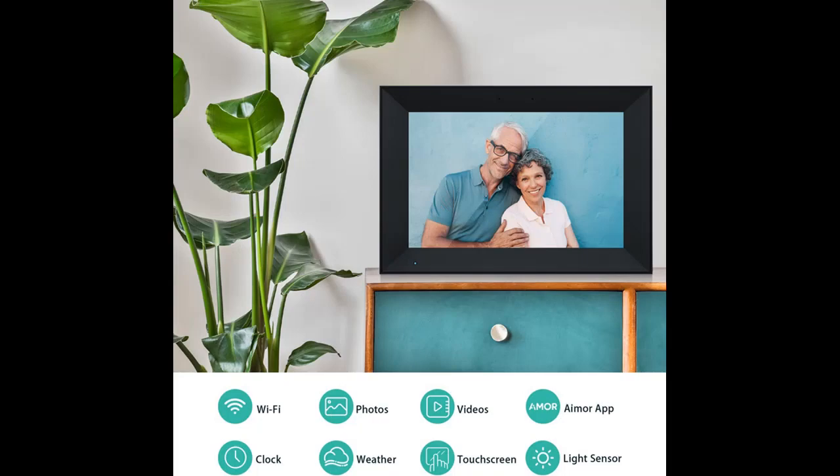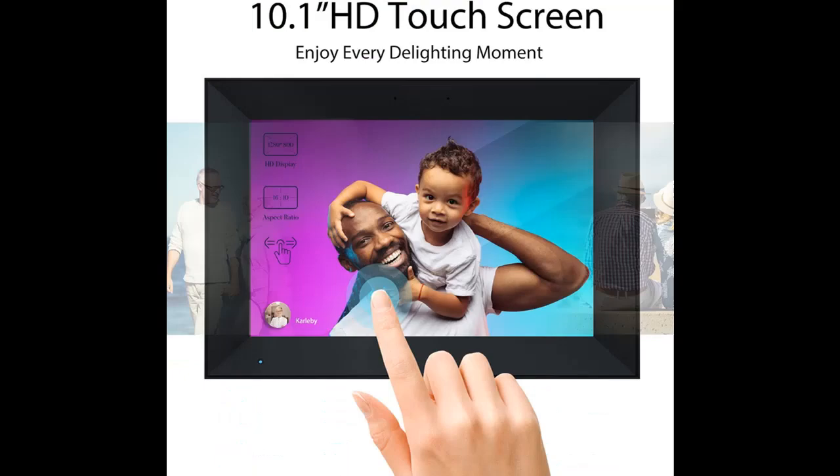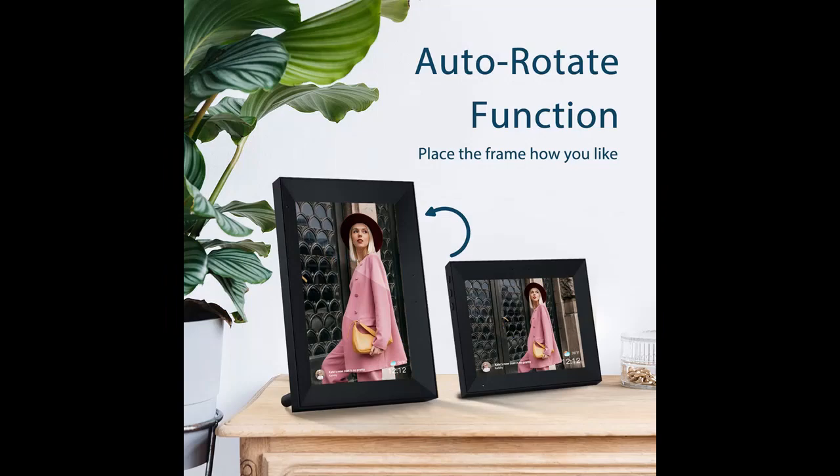Gift the best photo frame for your loved ones. Order an Annabella Digital Picture Frame and preload it with memorable photos or meaningful videos with funny captions — sure to be a heartwarming surprise for your grandparents, parents, or anyone who would like to share important family moments. Anyone in the family can send photos to the same digital picture frame. A perfect gift for birthdays, weddings, graduations, family gatherings, and many other occasions.